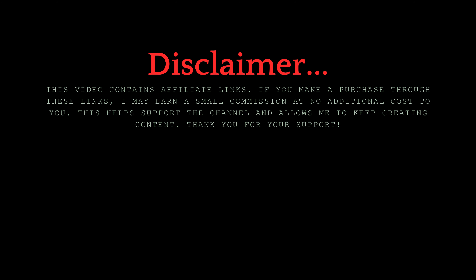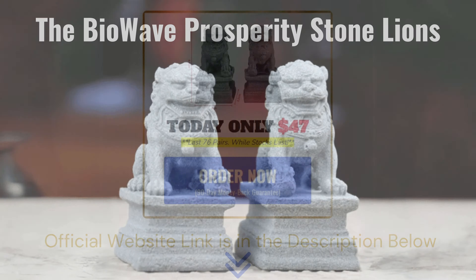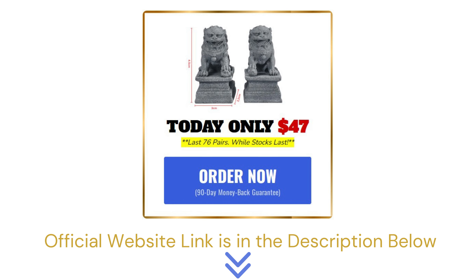Hey everyone, welcome back to the channel. Today we're diving into something truly special: the BioWave Prosperity Stone Lions. Before we get into it, I want to let you know that the official website link is in the description below — it's the only place where you can get the original BioWave Prosperity Stone Lions with all the included bonuses and a 90-day money-back guarantee.